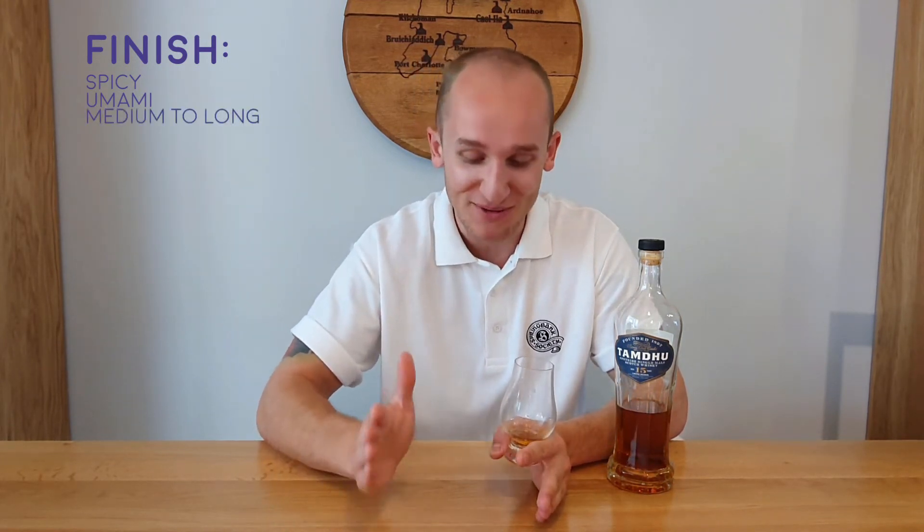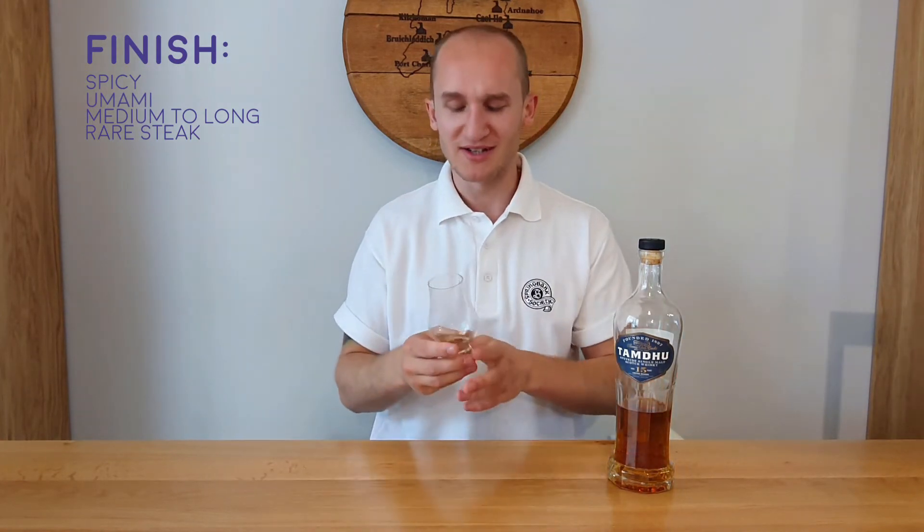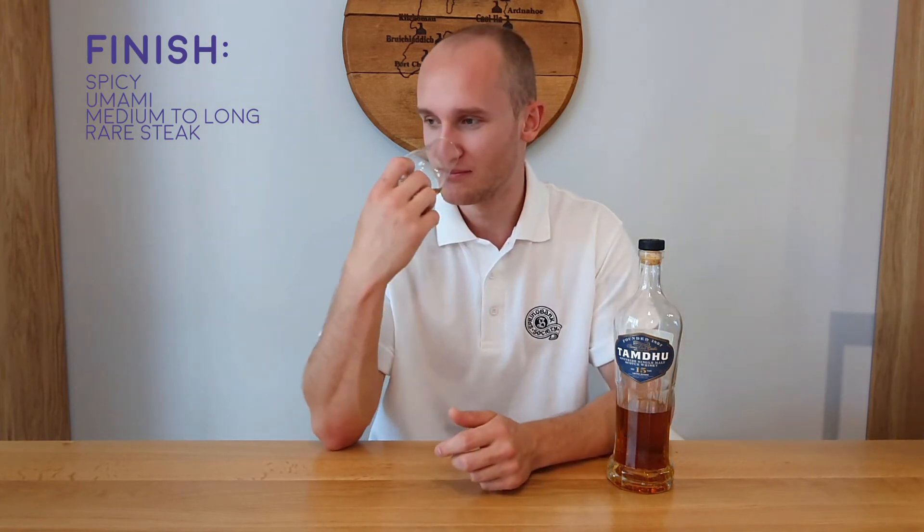The finish for me is spicy straight off — there's a real spiciness around the tongue. I would say it's short to medium, though there is a long, lasting umami-like flavour, a kind of bitterness. The actual flavours are quite short to medium, whereas this umami bitterness lingers longer. I'm not really classing that as the finish because I think that's just a sensation — so we'll say medium to long. There's an umami and an iron quality, kind of like a bloody steak. It's bitter, it's irony — like licking blood almost. It's odd but it is good. There's rich iron in that finish.